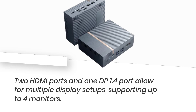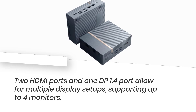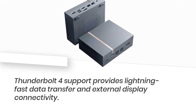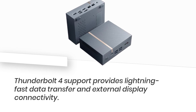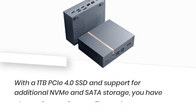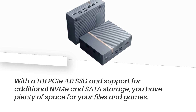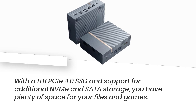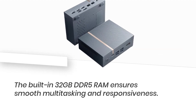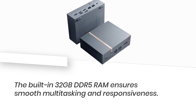Two HDMI ports and one DP 1.4 port allow for multiple display setups, supporting up to four monitors. Thunderbolt 4 support provides lightning-fast data transfer and external display connectivity. With a 1TB PCIe 4.0 SSD and support for additional NVMe and SATA storage, you have plenty of space for your files and games. The built-in 32GB DDR5 RAM ensures smooth multitasking and responsiveness.